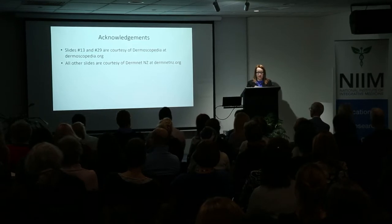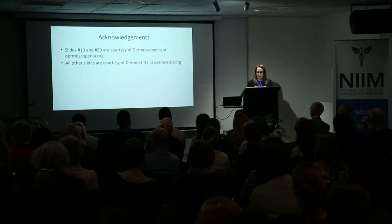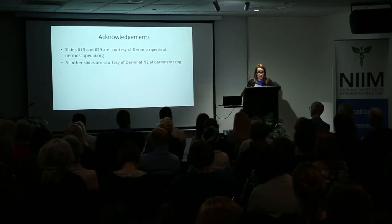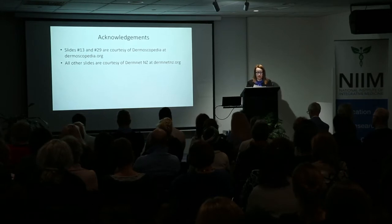They have an acronym ABCDEFG, where ABCD corresponds to asymmetry, irregular border, irregular or different colour, and different looking lesion or diameter more than six millimetres. EFG involves an evolving, firm, growing lump. But obviously any new or changed skin spot, anything that's sore, itchy, bleeding, ulcerating, scabbing or crusting is of interest, especially a new raised skin spot or a flat spot that's become raised.